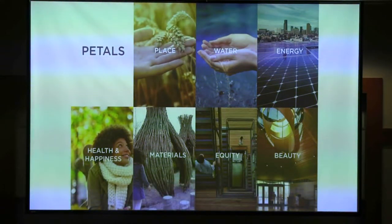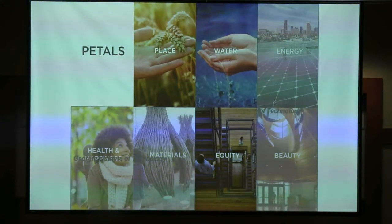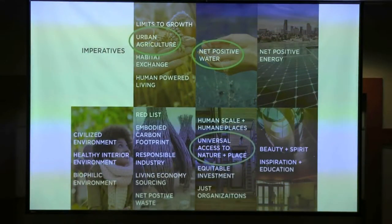That metaphor builds back to all the ways we think about living buildings. The petals — there are seven of them — each encompass different components of a holistic design. They're all completely interconnected. What we're really thinking about today is the place petal, the water petal, and a little bit about the equity petal. Specifically, we'll go into three imperatives.